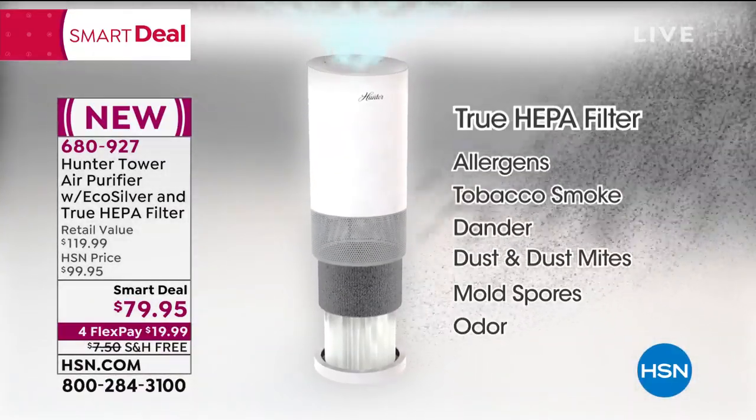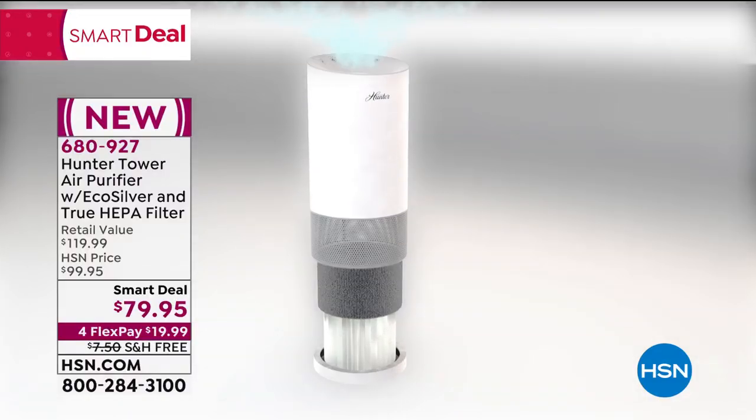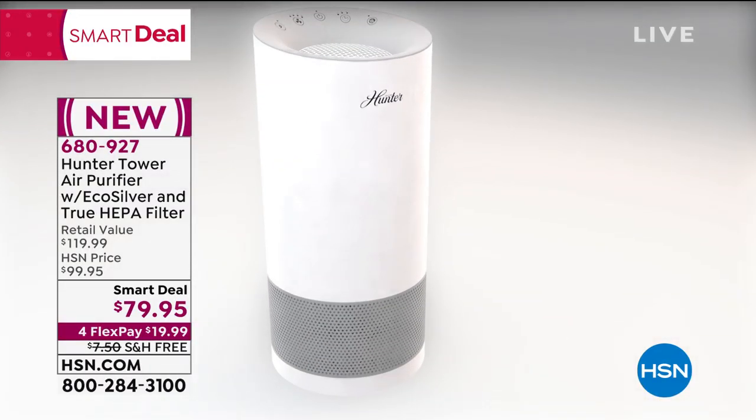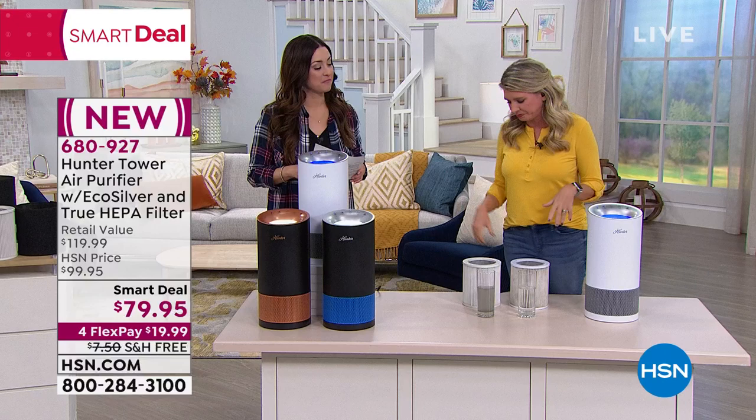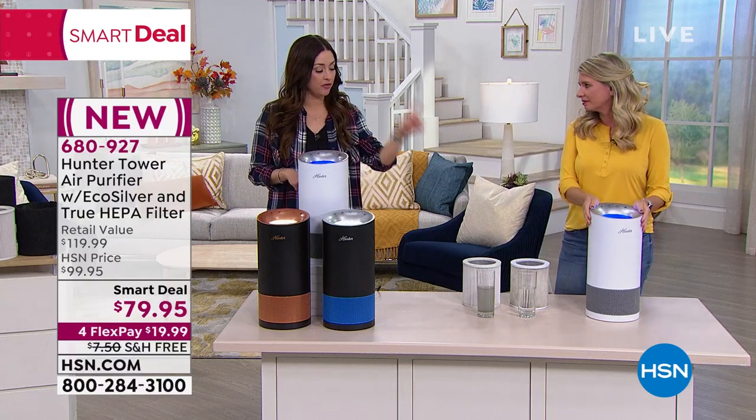Then once it goes through that filter, you have a true HEPA filter — not HEPA tech, not HEPA-like, nothing kind-of HEPA. True HEPA, the top of the top. That's going to get rid of dirt, dander, dust, pollen, dust mites — all of that stuff. It's going to clean 99.97% of all the gunk in the air.